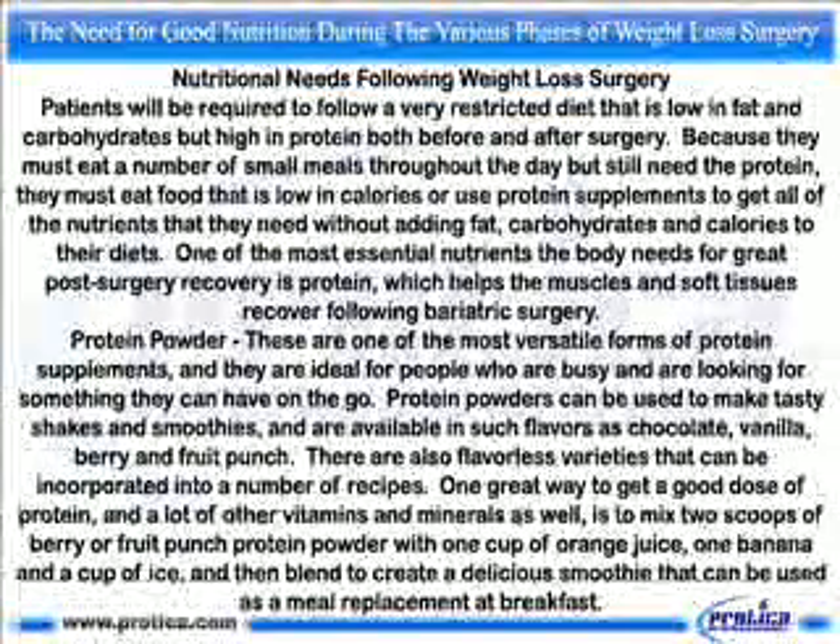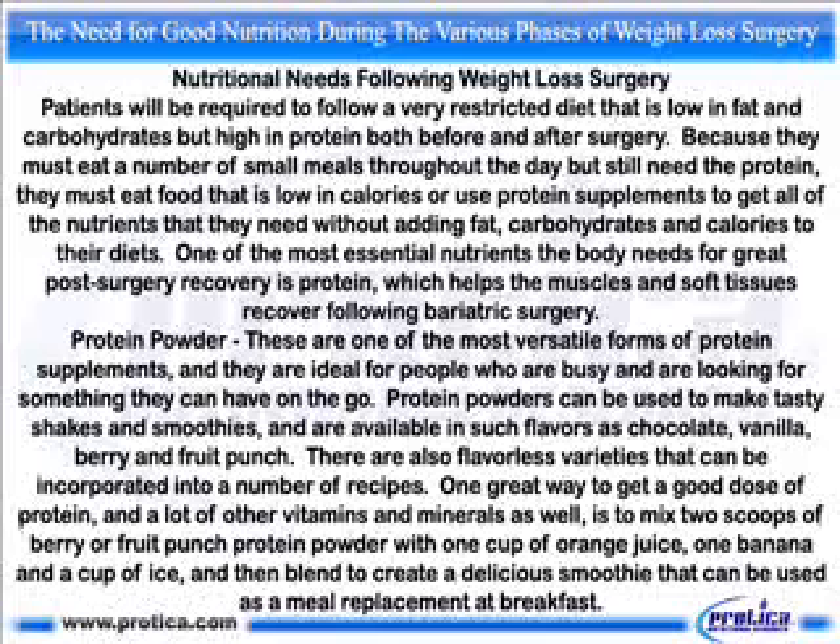Nutritional needs following weight loss surgery. Patients will be required to follow a very restricted diet that is low in fat and carbohydrates but high in protein, both before and after surgery. Because they must eat a number of small meals throughout the day but still need the protein, they must eat food that is low in calories or use protein supplements to get all of the nutrients they need without adding fat, carbohydrates, and calories to their diets. One of the most essential nutrients the body needs for great post-surgery recovery is protein, which helps the muscles and soft tissues recover following bariatric surgery.